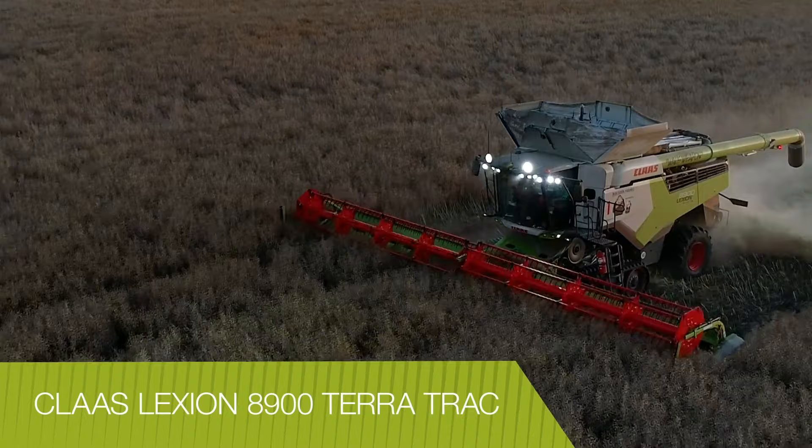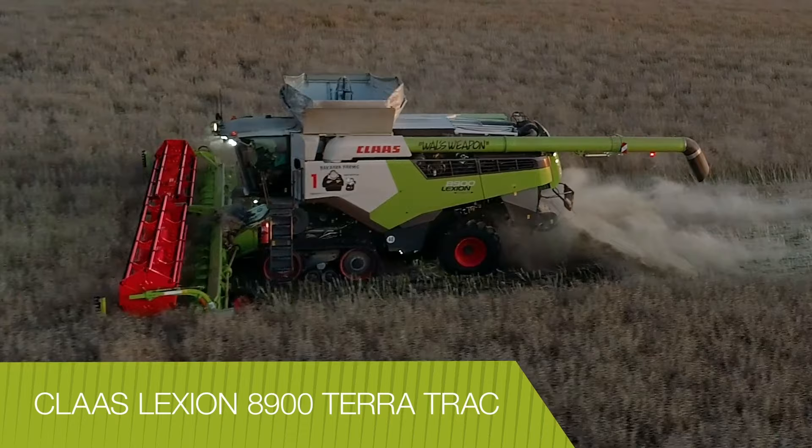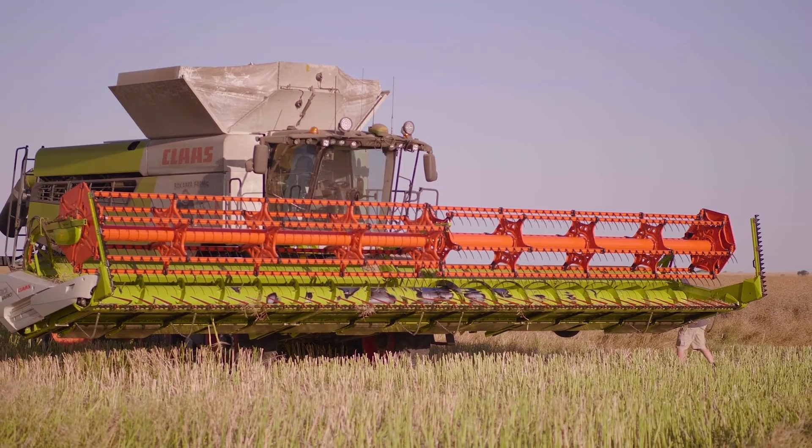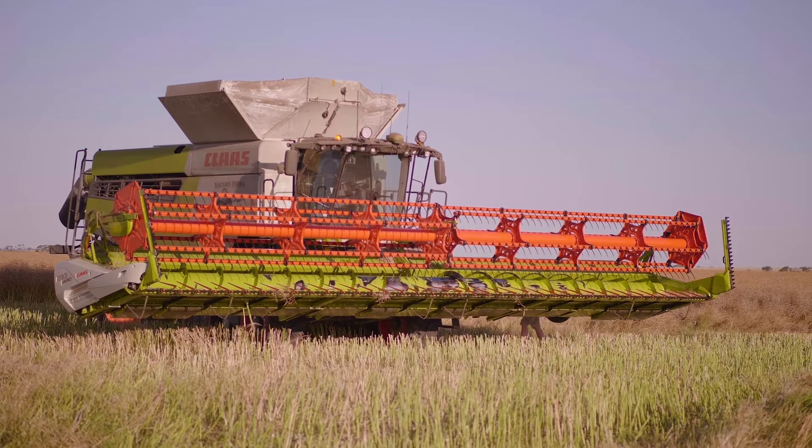John had been itching to get his hands on the Claas Lexion 8900 TerraTrac for nearly three years after driving an 8800 demonstrator back in 2019. When the time came to upgrade his existing 780 and 770 models, he requested the top-of-the-line 8900 model, even though it wasn't officially on the Australian price list.